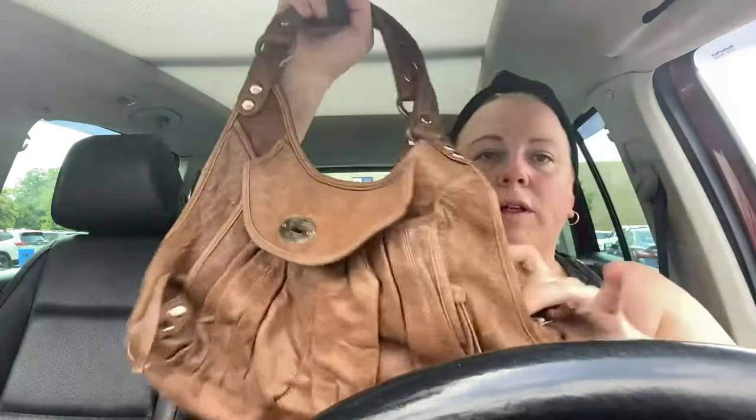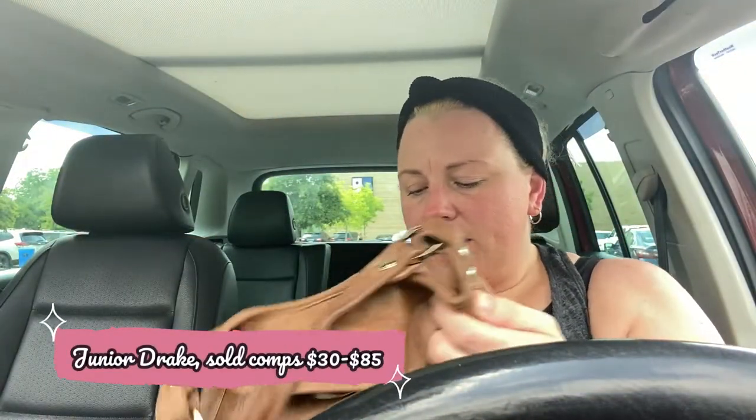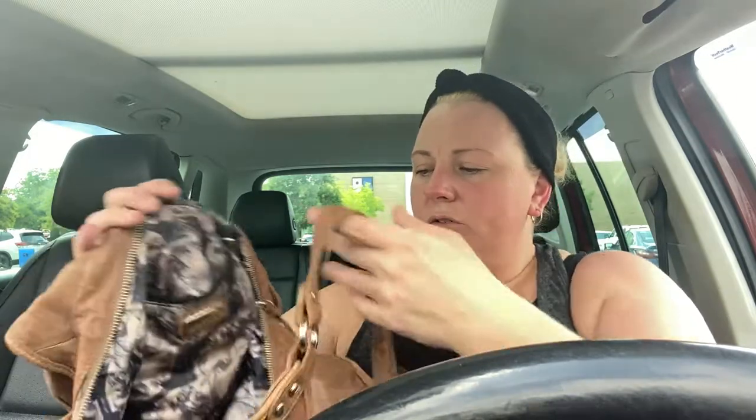I got this bag - I don't know what the brand is. It looks like it says Xavier Drake, but I don't think that's what it says. It's just a brown leather bag, and I'll try to post a picture up here so you can see the label. Inside the lining is like this woman design. I've got to try to figure out what this name is - I'll eventually figure it out. It does need some cleaning, but that should be no issue.